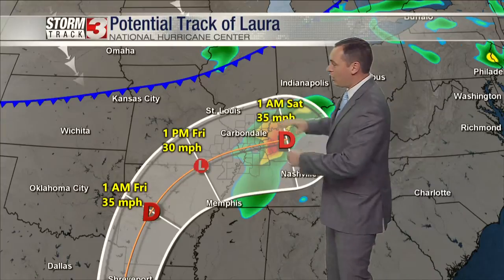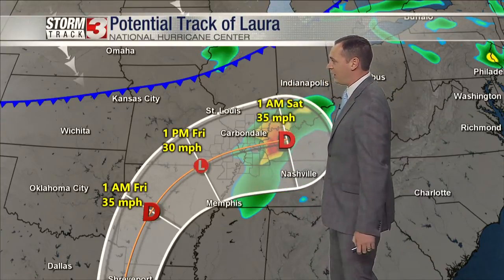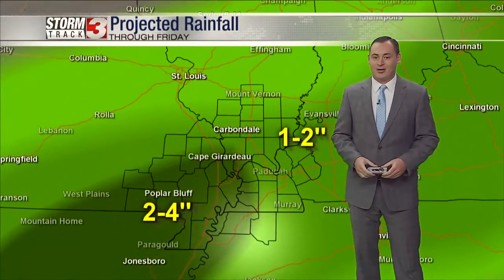One of the big keys here is this cold front moving in from the north on Friday. It's going to impact how quickly the system turns to the east, but something to keep an eye on — and it does look like it has its eyes set on our region right now.